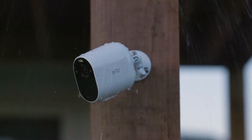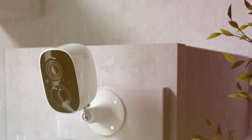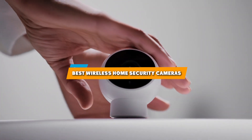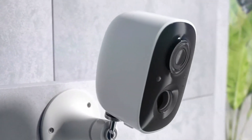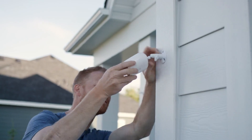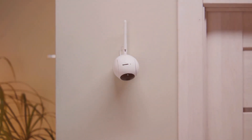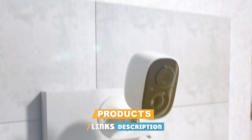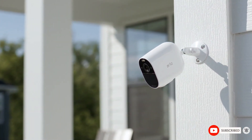Hey there, security enthusiasts! Welcome back to Review Infinite. Today we are diving into the world of unparalleled protection for your home with our roundup of the best wireless home security cameras. From innovative features to slick designs, we have rigorously tested and curated a list that ensures you peace of mind. Whether you are a tech aficionado or just want to fortify your fortress, stick around to discover the perfect guardian for your space.